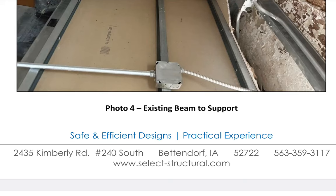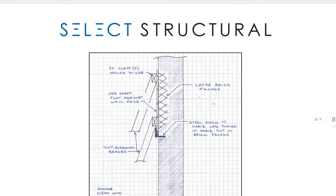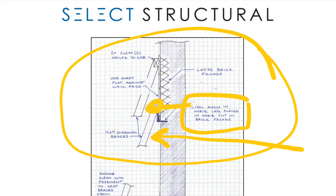Incidentally, he is not on board with the construction process — he makes it clear he just did the evaluation, but the construction process, including the bracing, is not part of his scope. He did not engineer the bracing. There's a detail here where he says he's not part of the construction process, but this appears to be a four-by-four brace diagonal. He wants a steel angle horizontal leg placed in a horizontal cut in the brick facade.